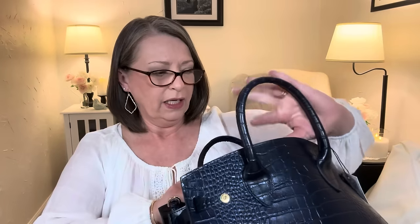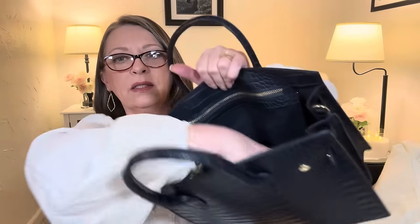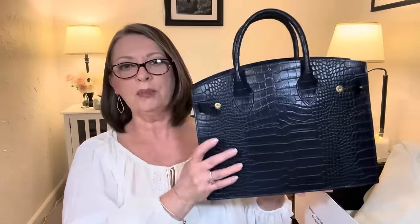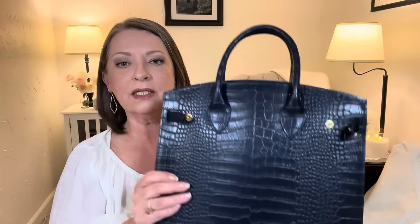It is suede on the inside. Let me unsnap this side too so I can open it up better. It has little loops on each end for the hand strap, and it's very roomy on the inside. It has a zip pocket on each side — both of them have a zip pouch pocket and it's suede. This is a very structured bag, which I love. No feet on the bottom, but it is accordion style so it's going to sit nicely.